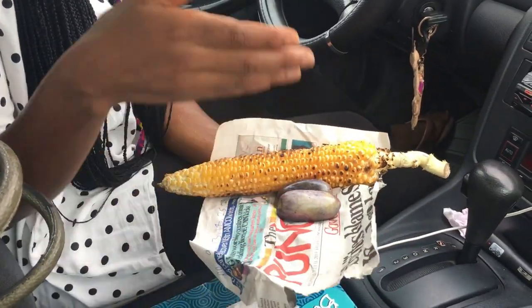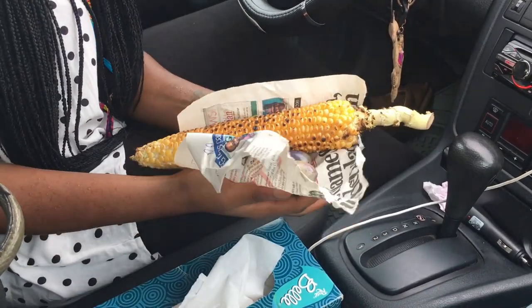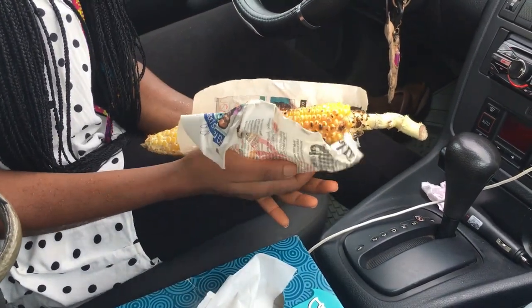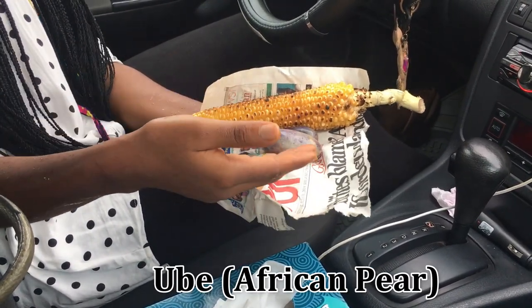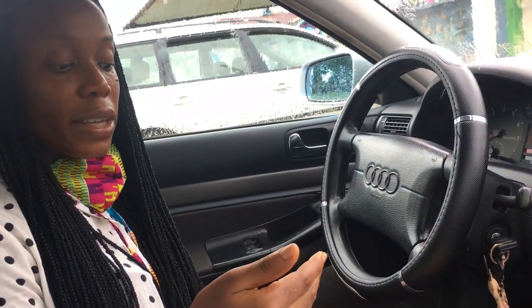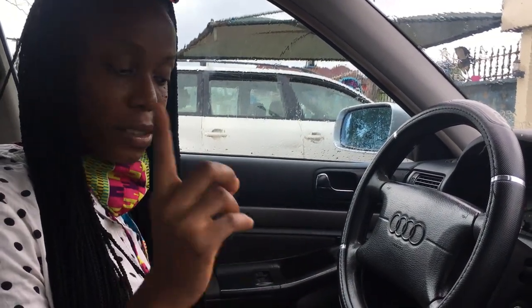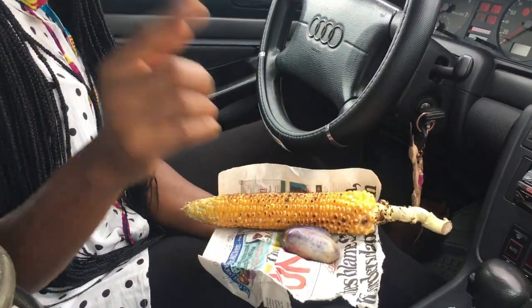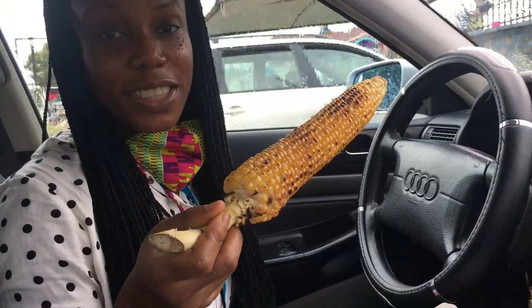So this is the corn and the pear. In Igbo language we call it 'okka'. Pear is not really my first choice — I prefer corn with coconut — but today we're trying pear. Pear is like a native version of avocado, kind of a smaller version, and you have to either boil it or roast it to get it soft. The corn is like your regular corn but not like sweet corn; it's more native and organic. The only thing I don't like is that they serve it in old newspaper.